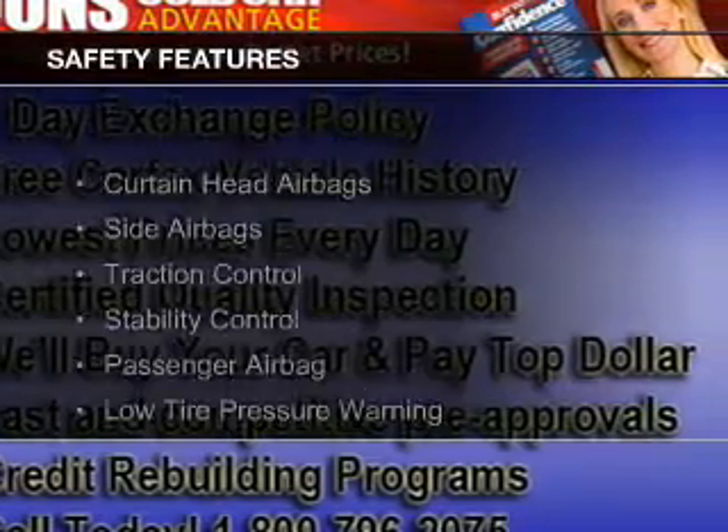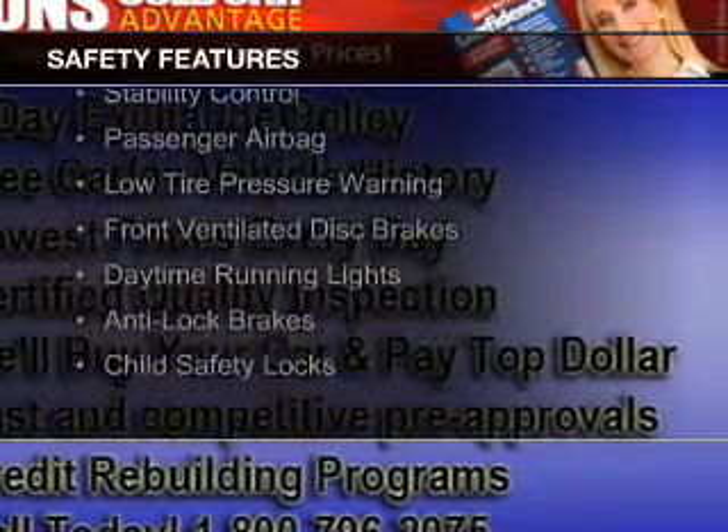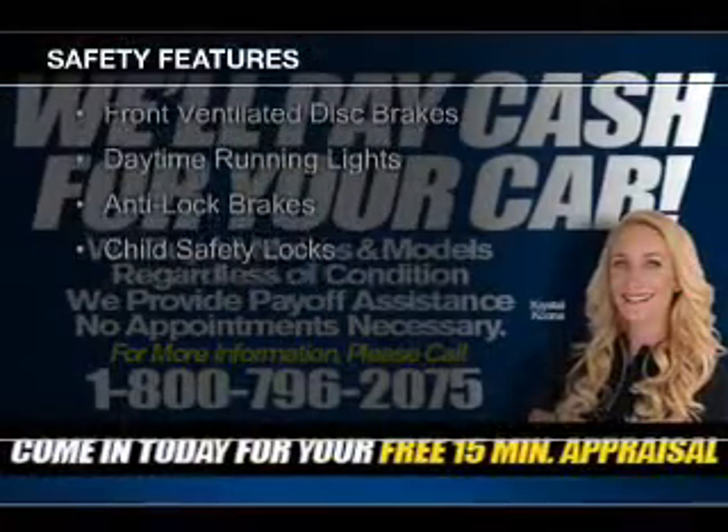Curtain head airbags, side airbags, traction control, stability control, a passenger airbag, and a low tire pressure warning.